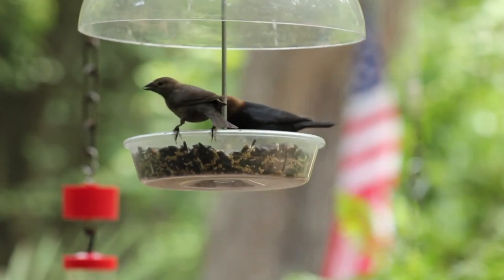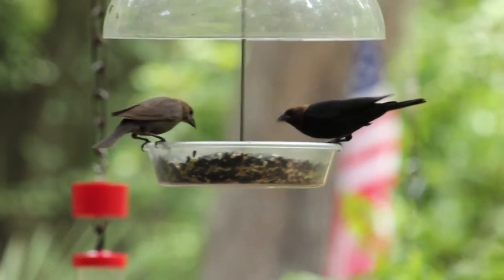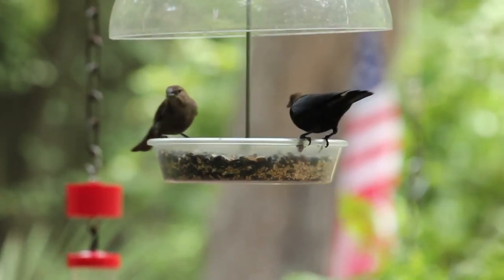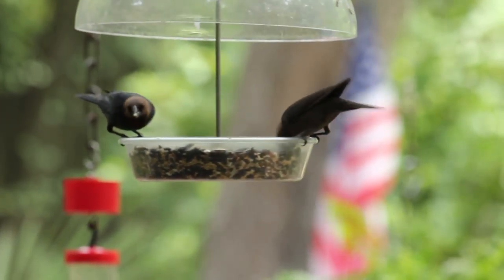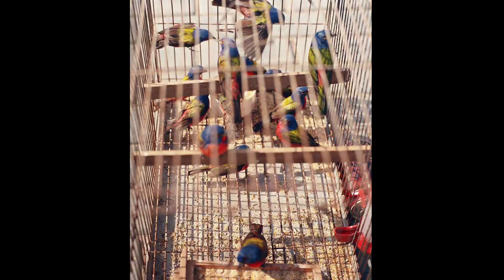Another threat is brood parasitism. The brown-headed cowbird will lay its eggs in other birds' nests, and when that egg hatches first, it pushes out all the other babies or eggs. So the painted bunting literally ends up raising a brown-headed cowbird.